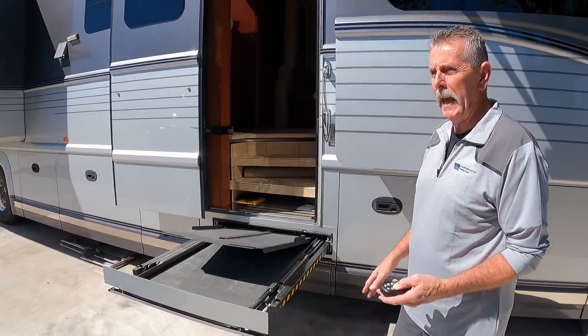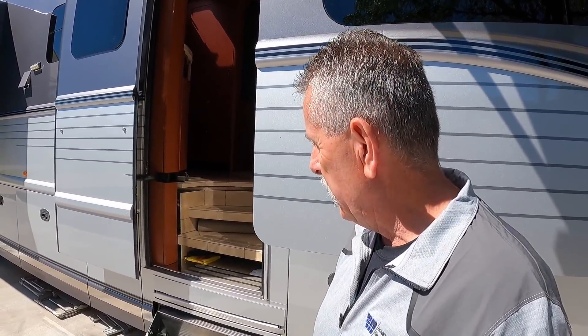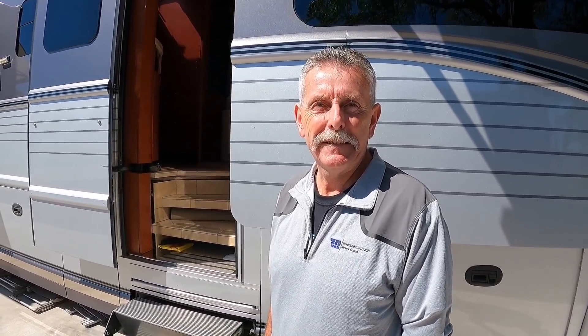This wheelchair lift actually has part of the model number 'RWB' on it, which stands for Ralph William Braun. That was part of the model number because Ralph had this specially designed for the Newell coach. Ralph is quite a pioneer in the disability industry — I've heard a lot of really cool stuff about Ralph Braun.